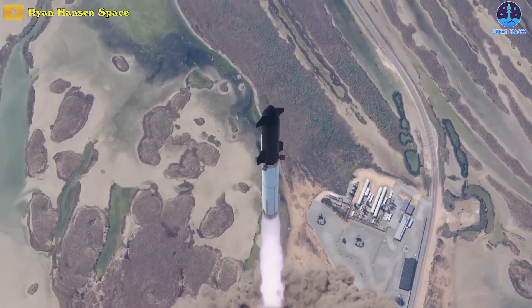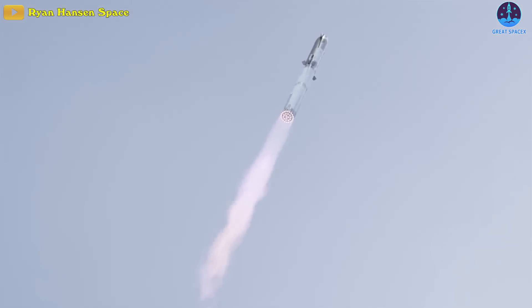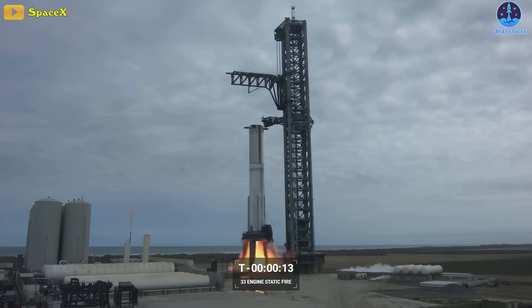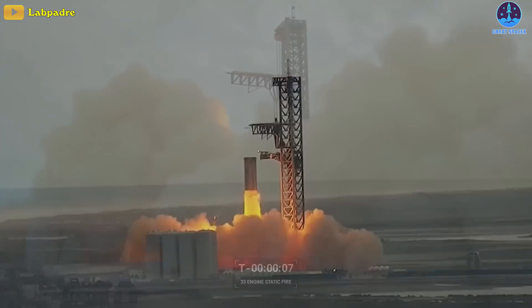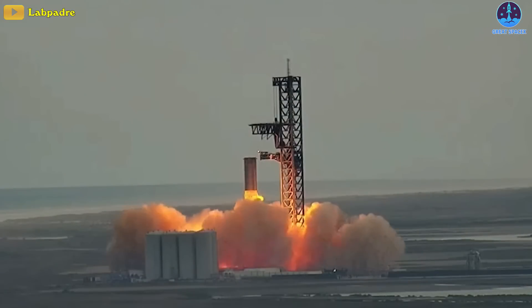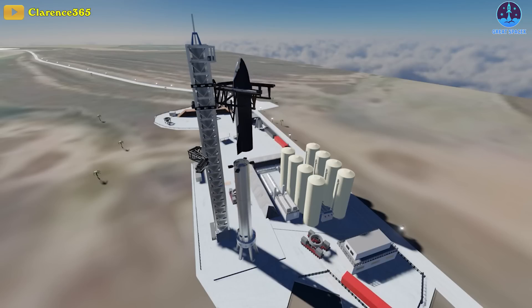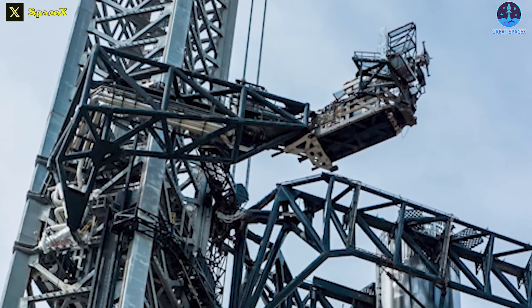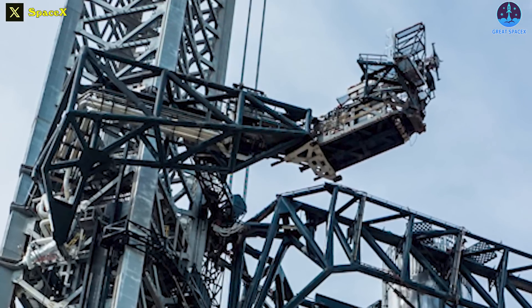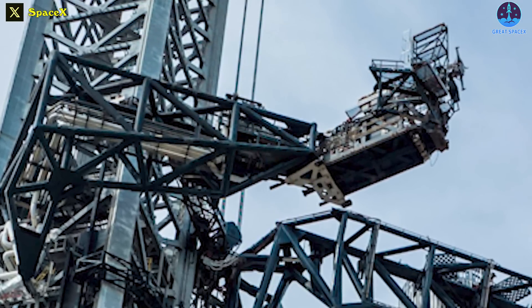It'll also serve as a pivotal milestone in the preparation for the second flight of the world's most powerful rocket. According to history, Booster 7 only did one 33-engine static fire test, and I expect it to be hopefully the same with B9. And if the next static fire test is successful, they'll stack the ship, which will allow for fit checks with the ship quick disconnect, which is now higher on the tower to cater for the extra height due to the installation of the hot staging ring.